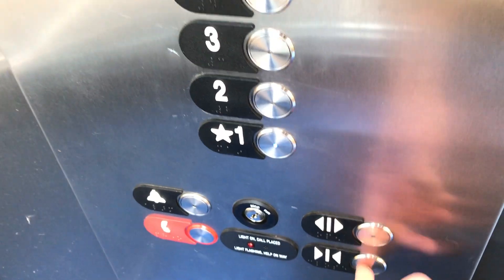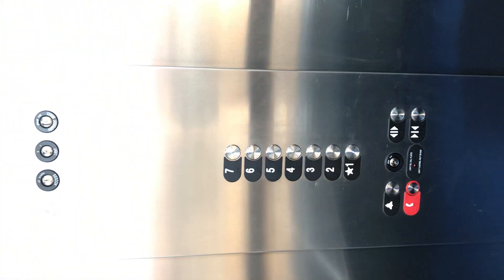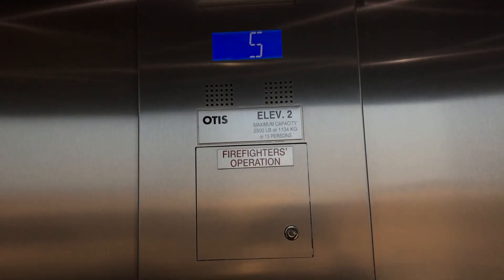Go back to 1. Get a cab view going down. It's a nice Otis Series 2 elevator — newer Series 2.